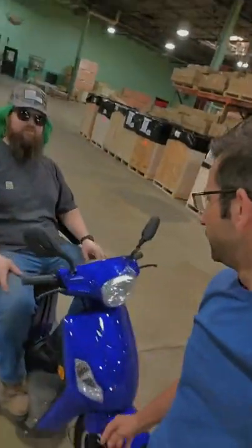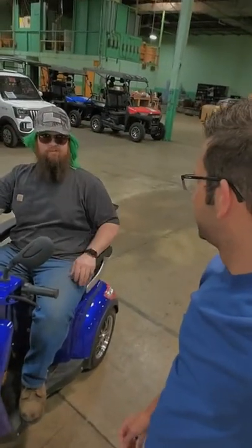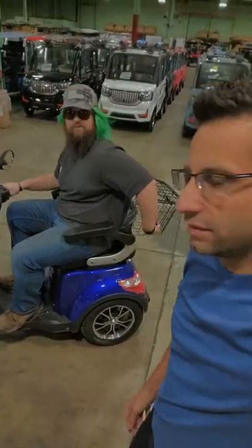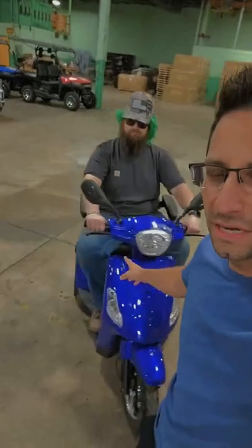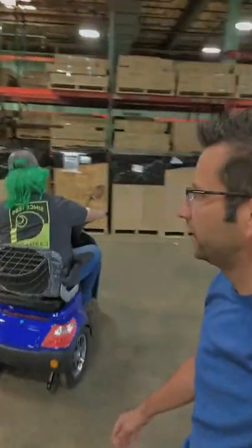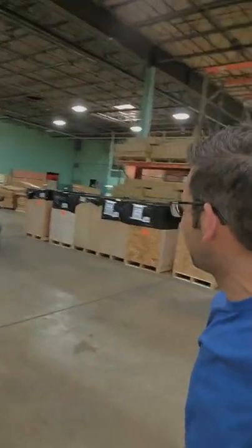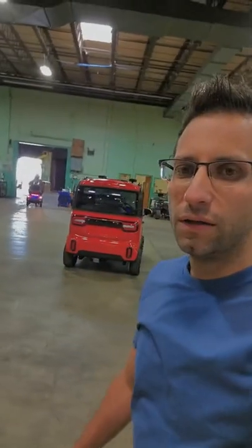You've never seen one of these before? You could drive this to work, to the grocery store — put your groceries right in the back. We've got this one in blue, red, and black. If you're in a hurry, this thing goes about 25 miles per hour and it's silent. You just plug it right into the socket and you're good to go.